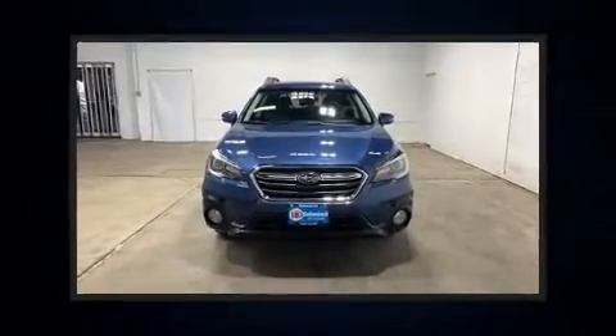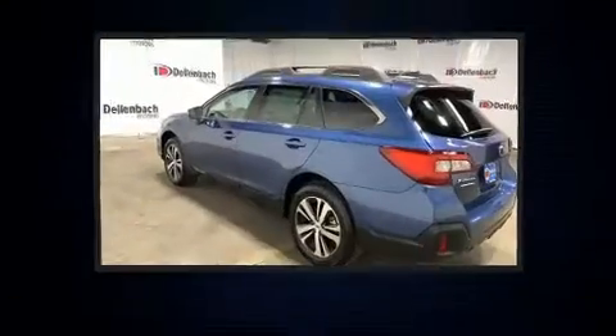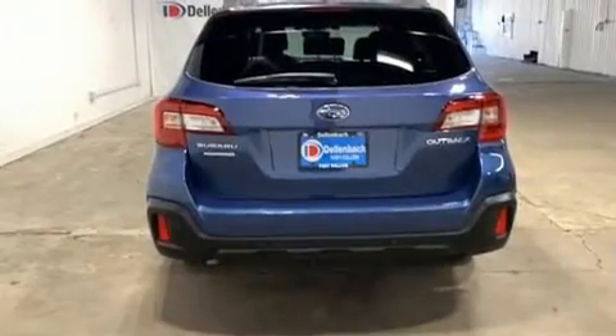Here's a great deal on a 2019 Subaru Outback with just over 10,000 miles on the odometer. This four-door sport utility vehicle prioritizes comfort, safety, and convenience. Smooth gear shifts are achieved thanks to the efficient four-cylinder engine.